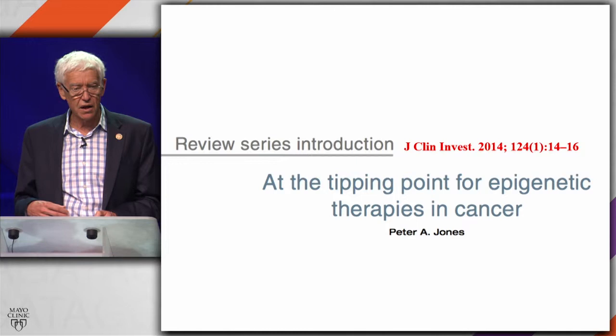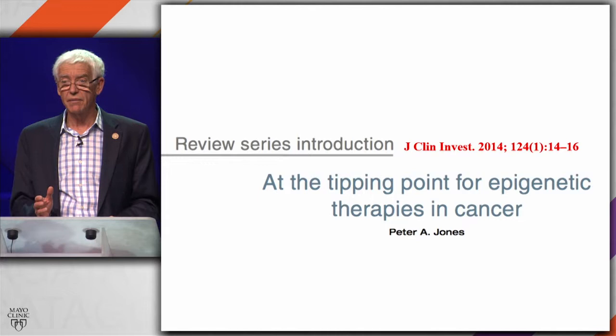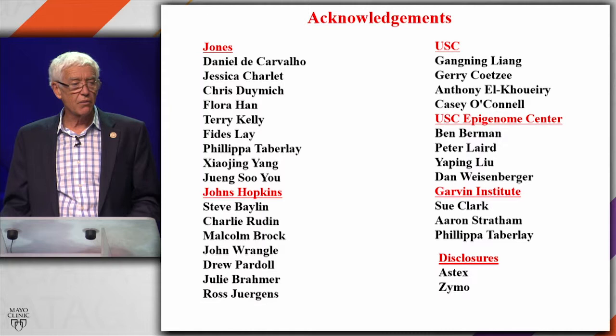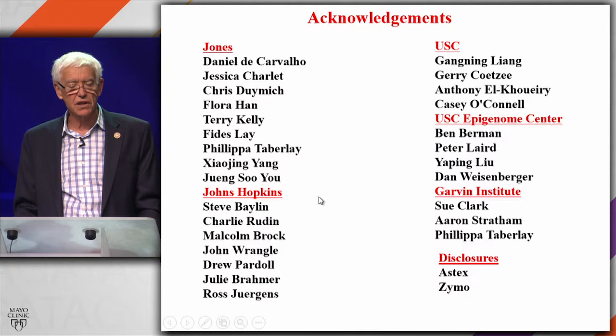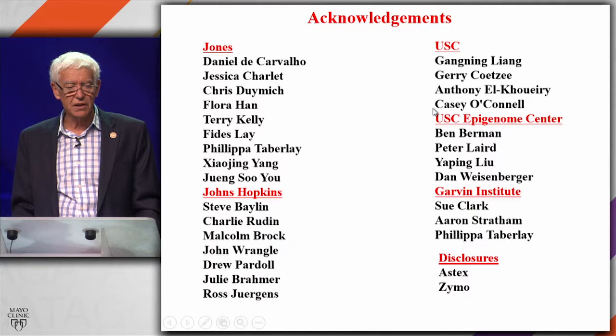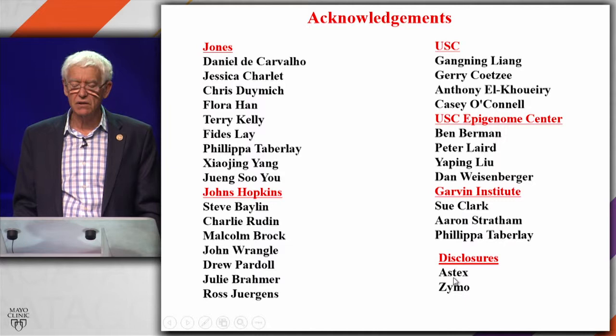Many drug companies — almost every one of them — has a program developing such drugs, and you will see them in the clinic pretty soon. I want to finish by thanking you all particularly for sticking around. I have a very active lab. I collaborate a lot with Johns Hopkins with Steve Baylin and at USC with Gangning Liang and Ben Berman at the Epigenome Center. Just to disclose, I do consult for Aztex Pharmaceuticals, which is designing a new DNA methylation inhibitor — a pro-drug — and Zymo, which develops kits to look at DNA methylation. Thanks a lot. It's great to come here, and I look forward to any questions you might have.